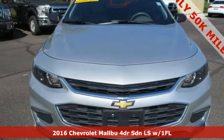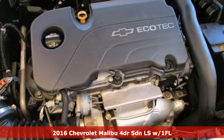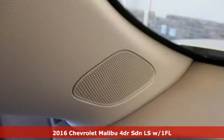Here's a 2016 Chevrolet Malibu. Dramatic style with a strong sense of safety — this Malibu is style with a purpose.